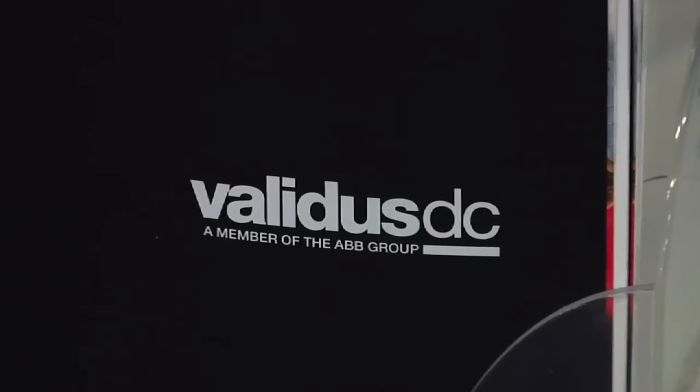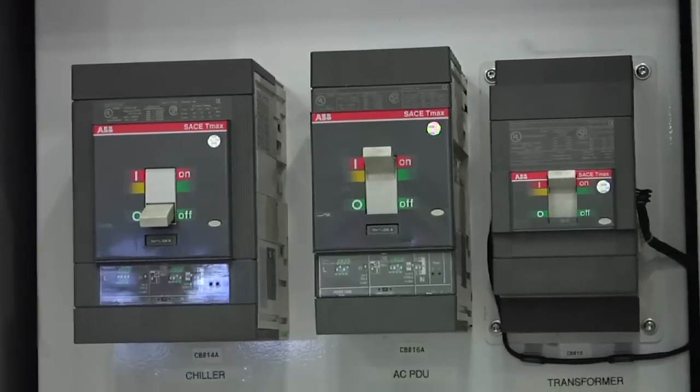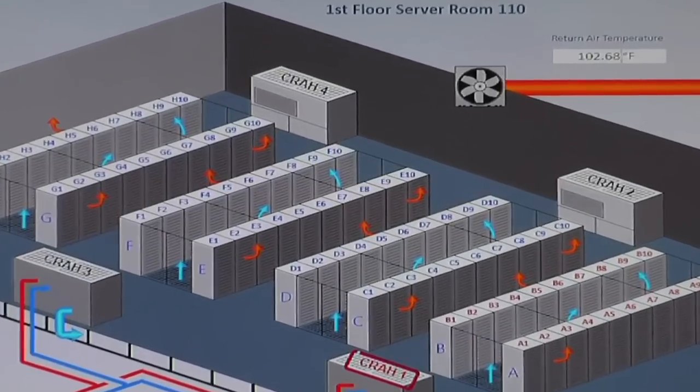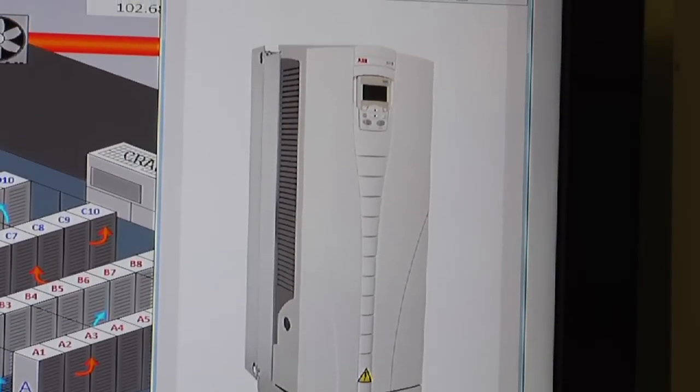ABB's partner Validus DC shared how data centers can significantly lower costs with direct current. And Power Assured demonstrated how to quickly visualize and identify data center inefficiencies in a comprehensive way.